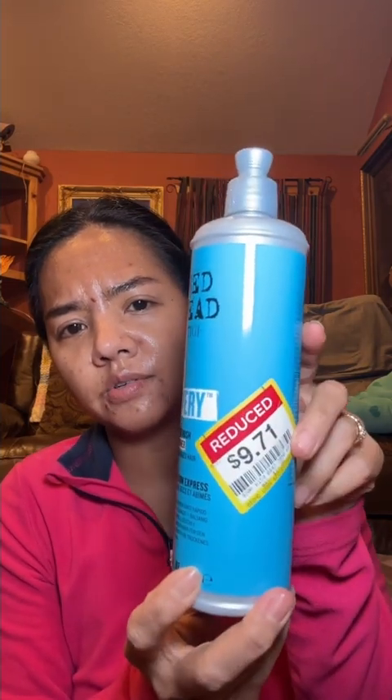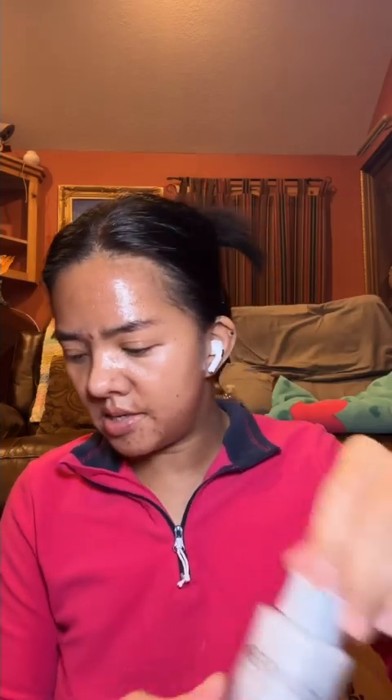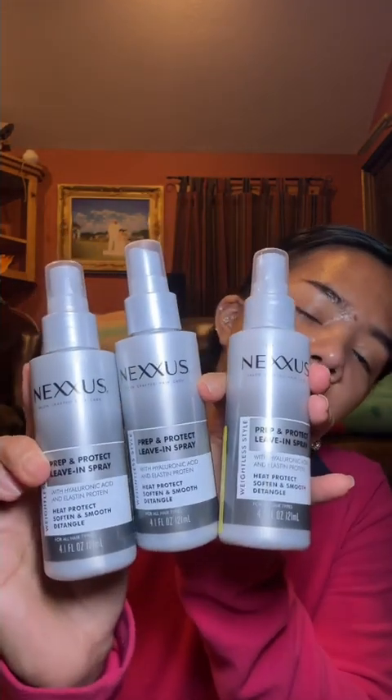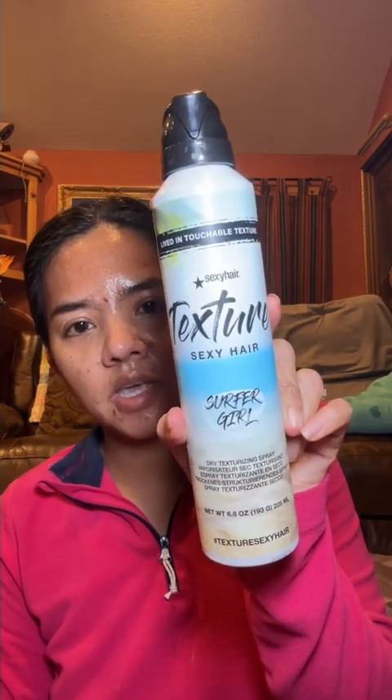I found a Bad Head conditioner for $6.99, another Bad Head conditioner for $9.71. I got Nixis leave-in heat protectant — three of them, I got four but one was lost, it's a long story — and I got texture hair from Sexy Hair.